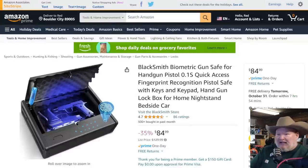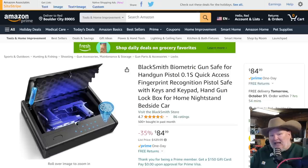Next up, we've got the Blacksmith biometric gun safe. We've talked about this one on the channel and it was a huge hit. If you thought about it and missed out, it's back — we got the deal for you. It's $84.99, call it $85, and we got a 10% off coupon on top of that, which is going to knock $8.50 off.